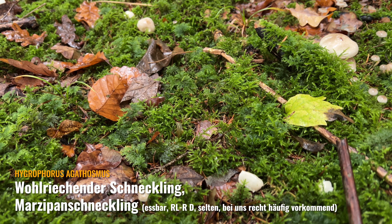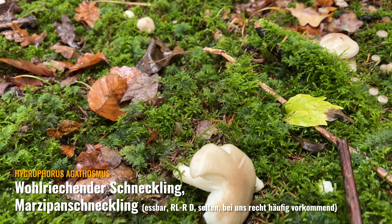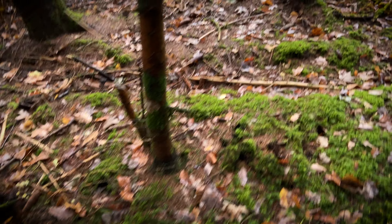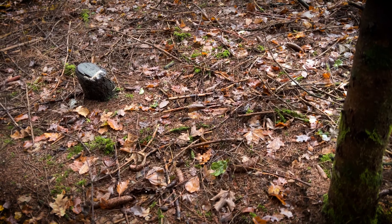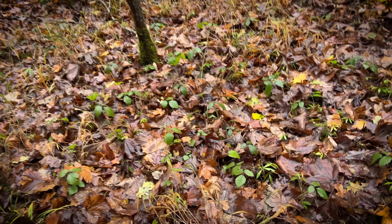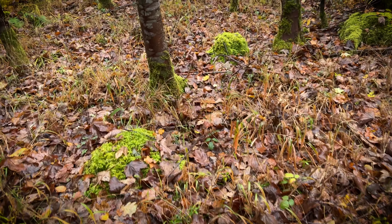So richtig – ich kann es gar nicht genau sagen. So ein bisschen bitter. Wenn man so einen Kirschkern aufmacht, riechen die auch so. Teilweise so viel Regen und Gummi-Helmlinge. Und es regnet schon wieder – einfach ununterbrochen.